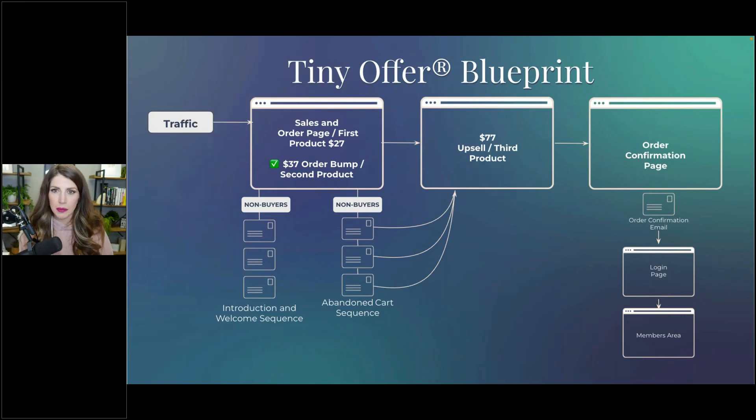After all the impressions and clicks, once someone finally makes a purchase, as long as your average order value is more than $40, that's where the profit can come in from running ads.